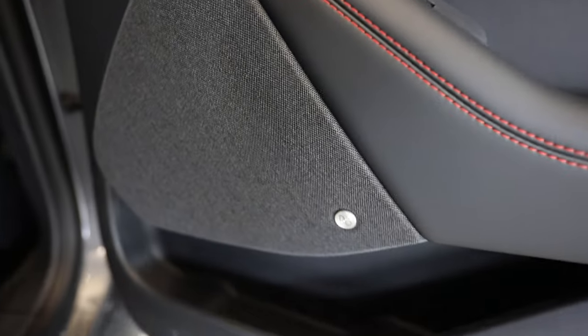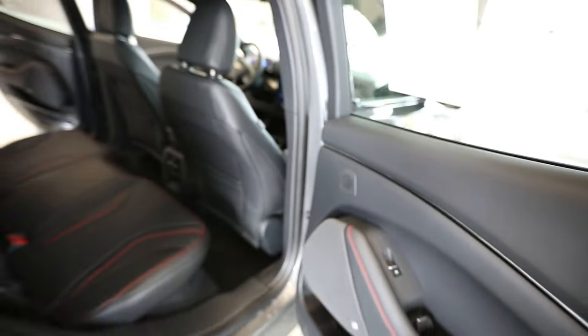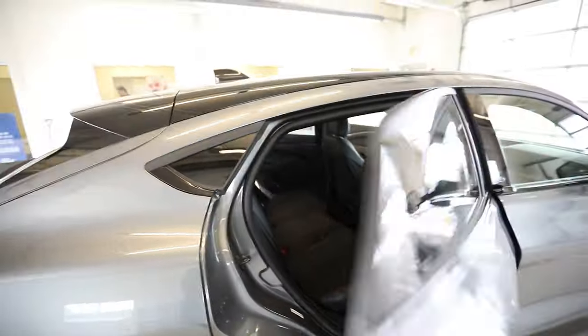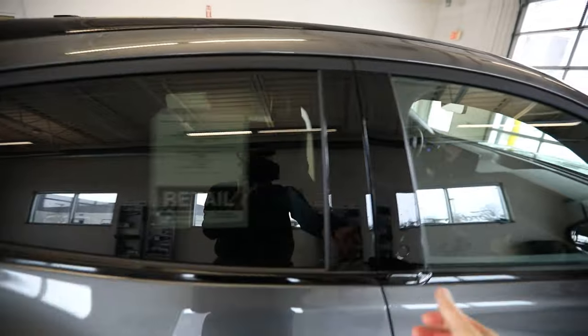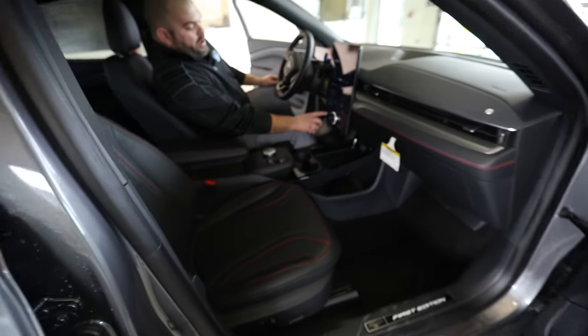There's a Bang & Olufsen sound system. Bang & Olufsen should just have a new catchphrase of literally blissfully going deaf and enjoying every note in tune. On your FordPass application, when you get your FordPass app, this thing is unreal.